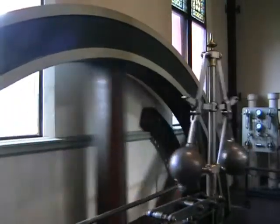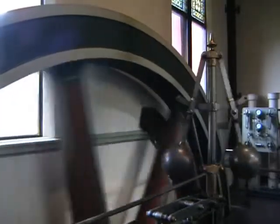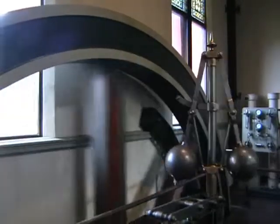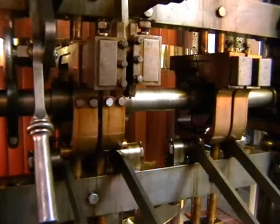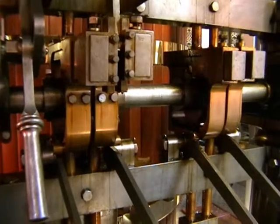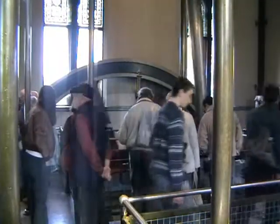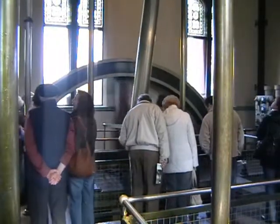Once the flywheels have attained 11 revolutions per minute, they've built up enough inertia to carry the machine automatically, and the valve gear is then operated by a single camshaft. Incidentally, the flywheel itself is 20 feet in diameter and weighs a staggering 24 tonnes.